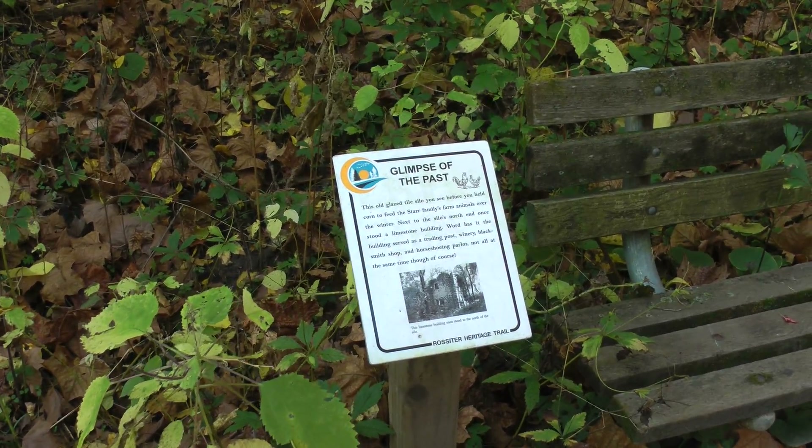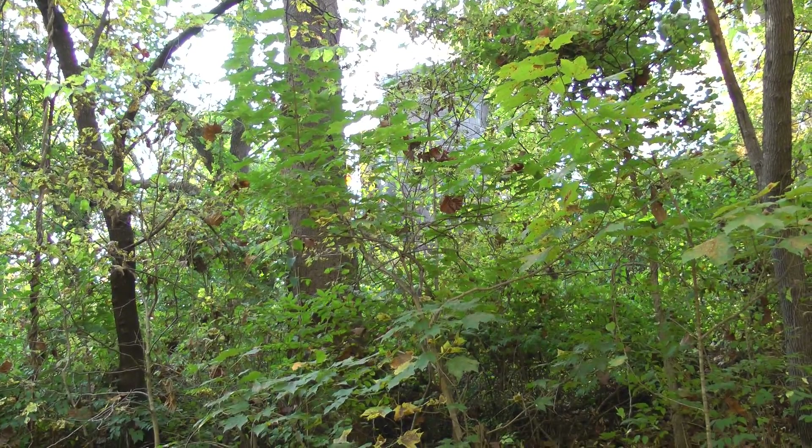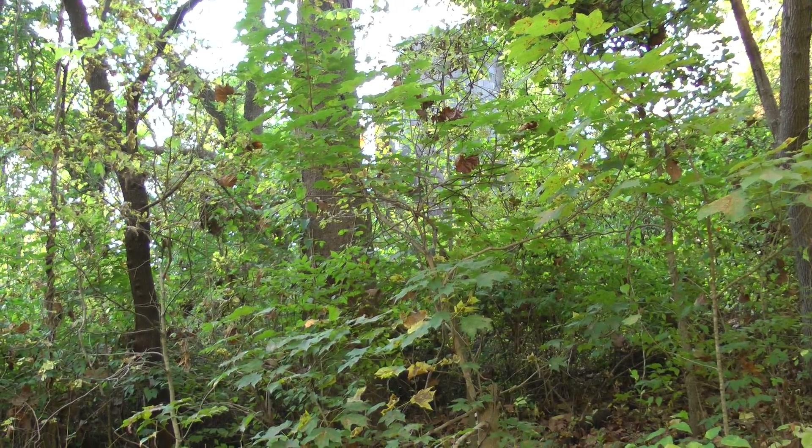What silo? Oh, that one back there. This old glazed tile silo you see before you held corn to feed the Star's family farm animals over the winter.